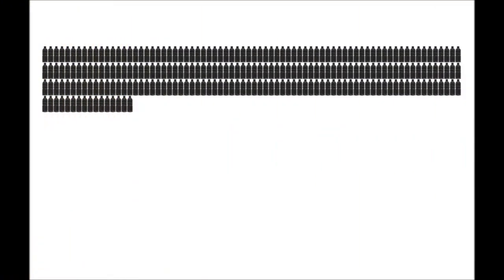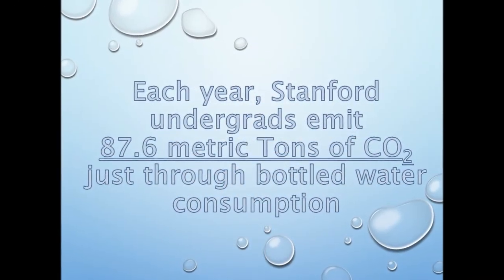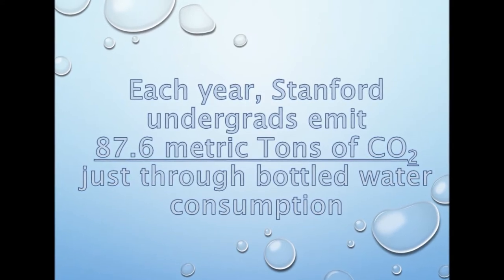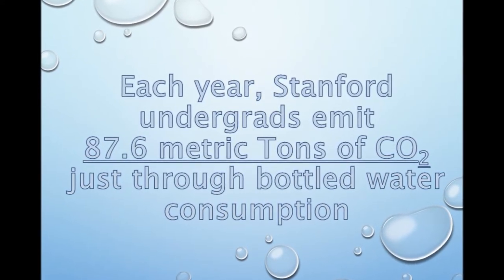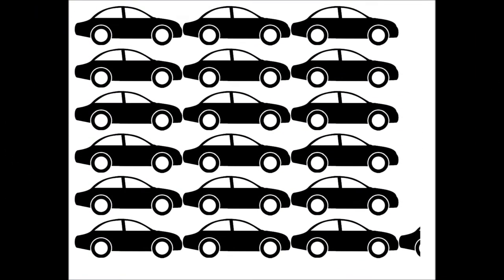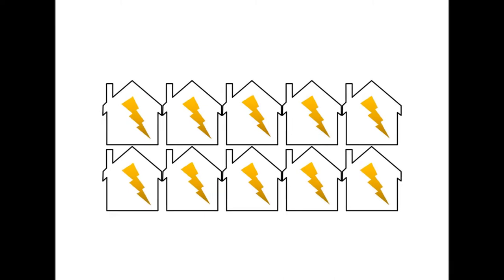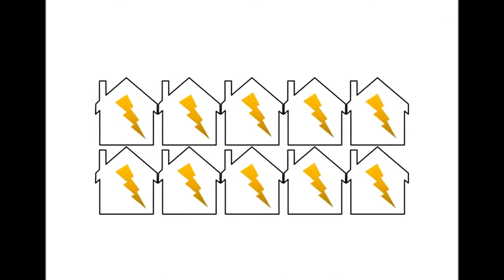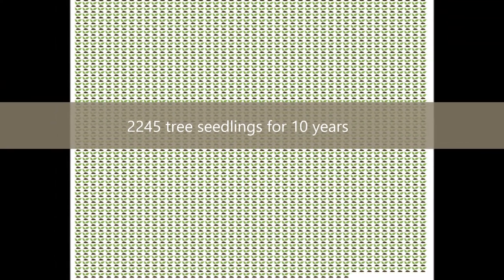What does that mean for our planet? It means that we are adding 87.6 metric tons of carbon dioxide to our atmosphere each year just through our water bottle consumption. This is equivalent to the emissions from 18.2 passenger vehicles in a year, or the emissions produced in providing a dozen typical U.S. homes electricity for a year. To sequester this amount of carbon, we would have to grow 2,245 tree seedlings for 10 years.